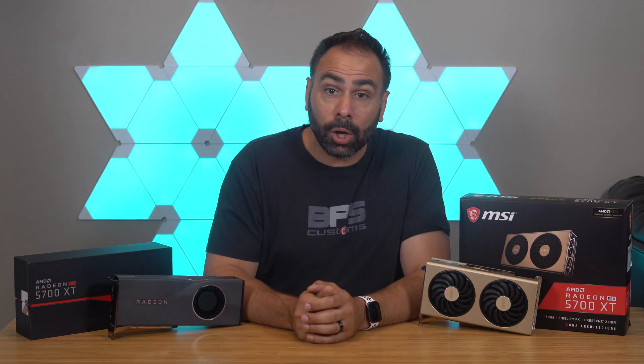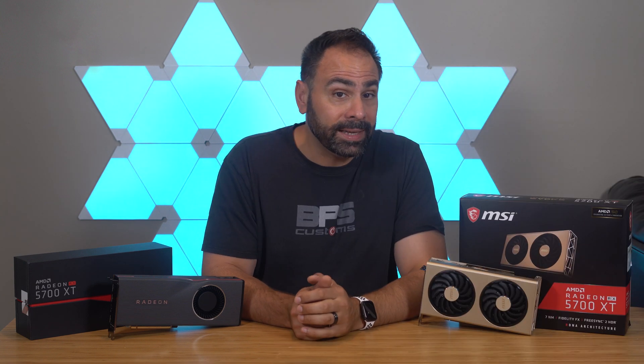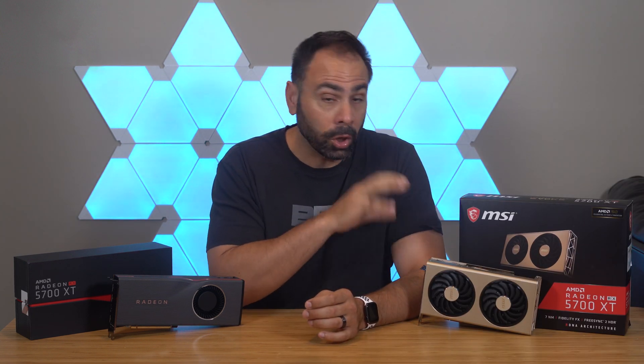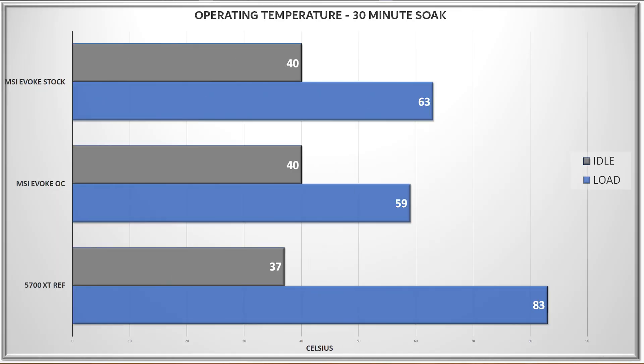Applying this overclock pushed our power requirements from 195W to 221W, compared to the reference design which used 192W under load. This isn't a huge uptick, but to compensate for the extra heat, the fans on the Evoque decided they wanted to try to launch the card into orbit. This actually brought down operating temps, which is impressive, especially when you consider that the reference card runs a full 20 degrees warmer at stock settings already.